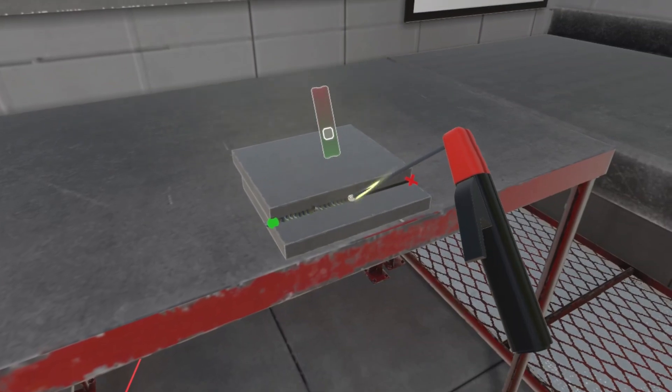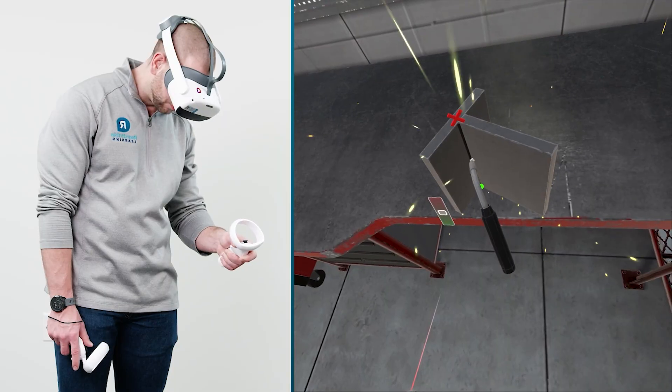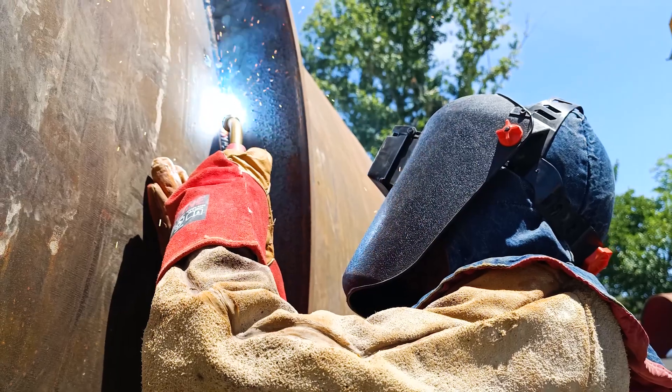We developed Voyage Arc to introduce students to the concepts of welding. When you're completing your welds, if you do well enough, you can then ride the ride that you're working on — so it might be a roller coaster or rocket ships. Virtual reality is giving us the ability to mimic a lot of the practices that they would be able to do within a live arc situation.